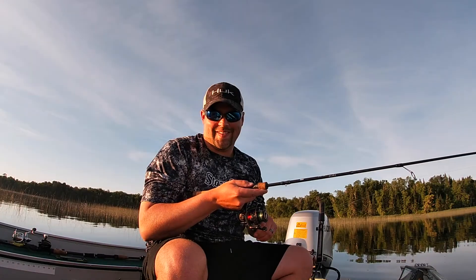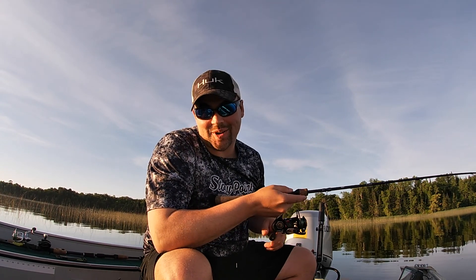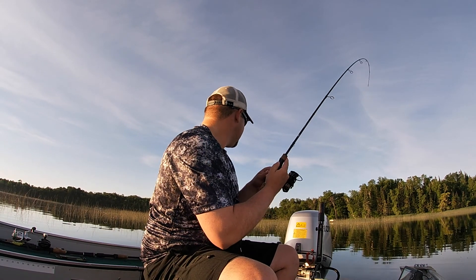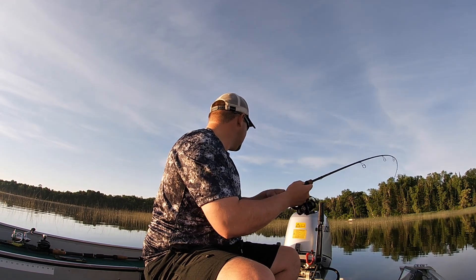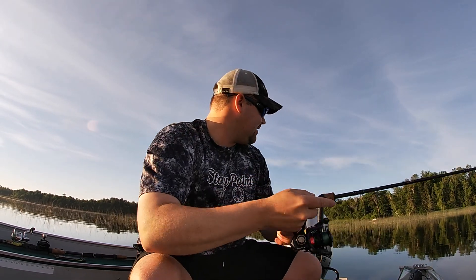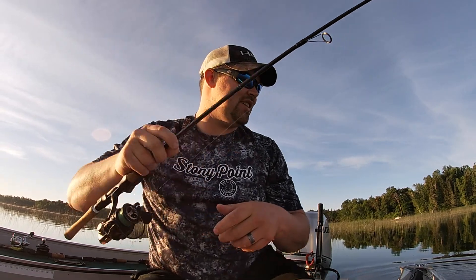I think it was a good decision too, because three casts in a row and I'm hooked up. This actually feels a little better guys - getting me in the weeds here. Nice crappie, nice crappie! We are on something special now guys.